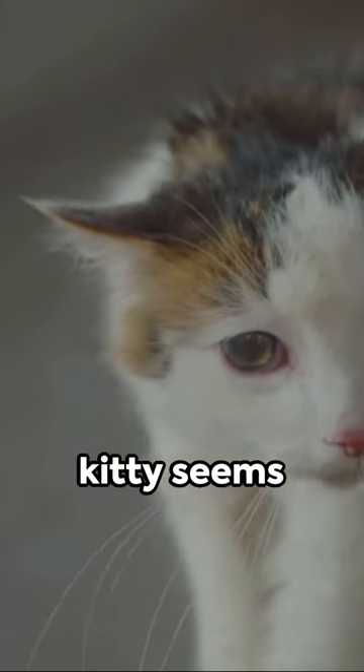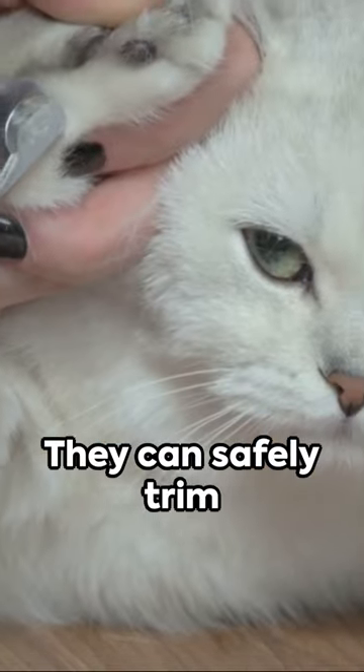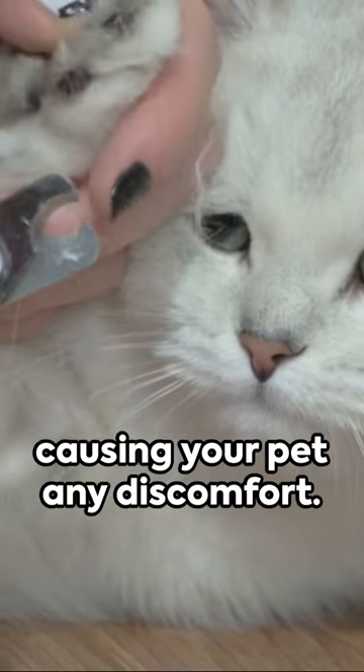However, if your kitty seems uncomfortable or distressed, it's time to consult your veterinarian. They can safely trim these growths without causing your pet any discomfort.